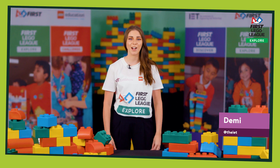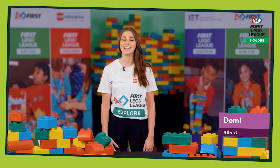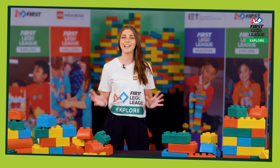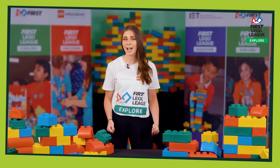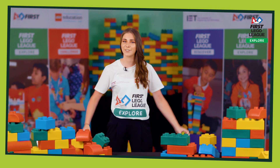Hi, I'm Demi and I'm from the IET. We are the delivery partners for First Lego League in the UK and Ireland. Wherever you are in the world, we want to welcome you to the First Lego League Explore Playmakers season. We know things might look a little bit different this season, but we know you're still going to have an incredible experience and lots and lots of fun.